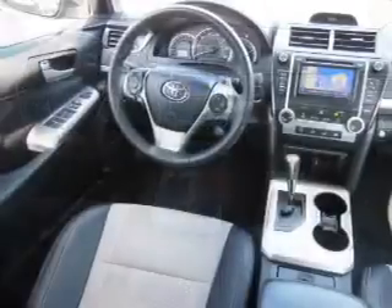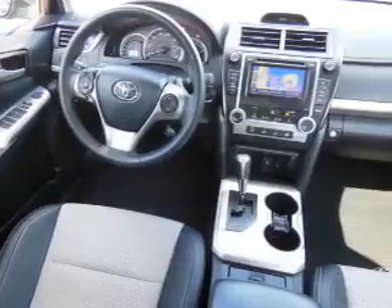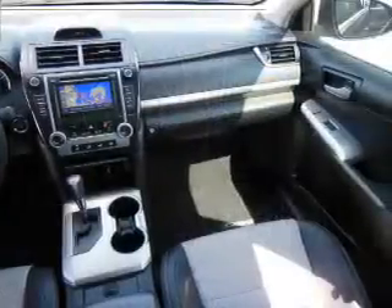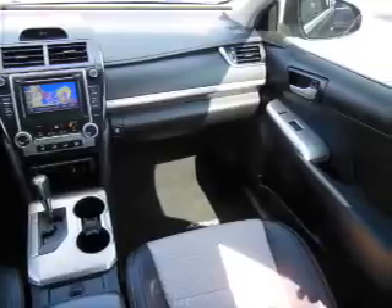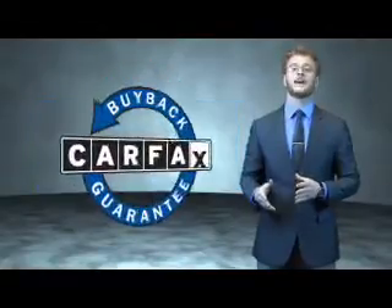Rest easy knowing this vehicle comes with a Carfax Vehicle History Report from Carfax, the most trusted provider of vehicle history information. Let us put you in the driver's seat today. Call or click to contact us. This is a Carfax 100 vehicle which qualifies for the Carfax buyback guarantee.